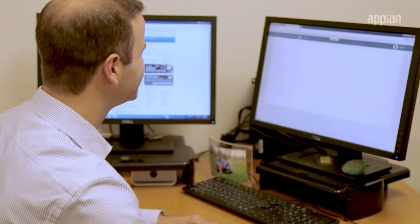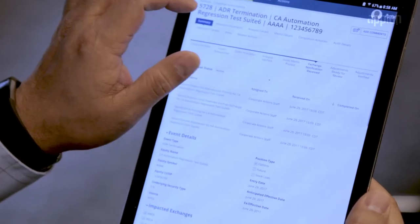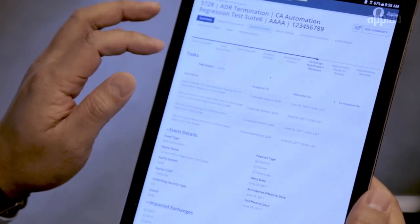Appian's low-code capability allows us to do things very quickly. It helps us be more agile and respond much quicker. At the very beginning, we built our first application in about six weeks. We've gotten to a point where we can build an application in a day.